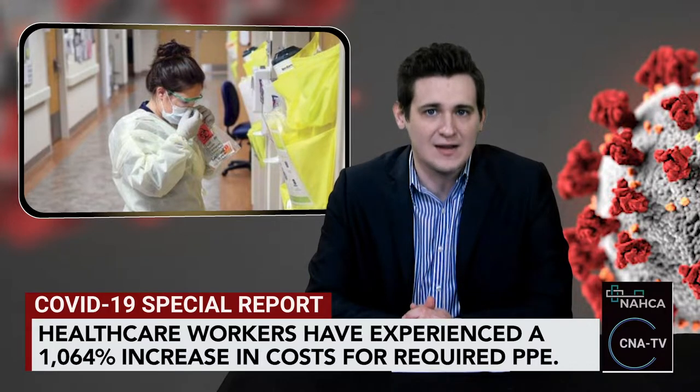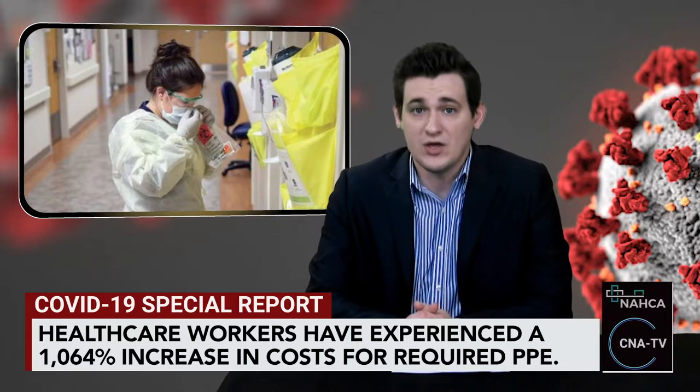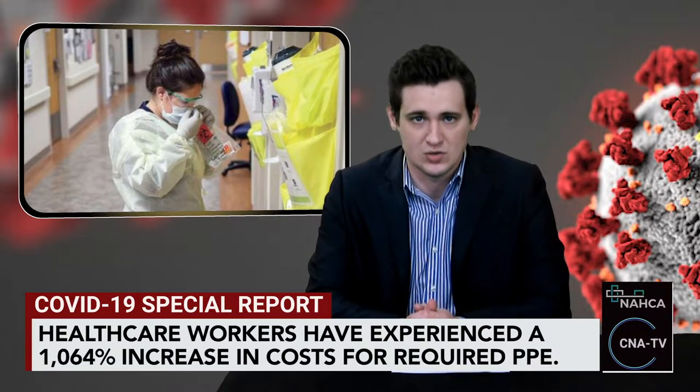The group's analysis attributes the huge price increase to supply and demand factors, as well as the increased number of items mandated for safety and the call for frequent changes. Figures were calculated using market pricing plugged into the CDC guidelines per new guidance issued by CMS on April 2, 2020.